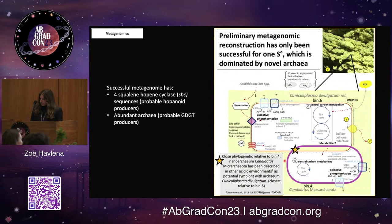We can get at this indirectly through metagenomics, which looks at all of the genes present in a particular environmental sample. So far I have only reconstructed a single metagenome, from a native sulfur deposit. I was looking for the squalene hopane cyclase gene, which forms a critical precursor to making those hopanoid lipid biomarkers, and I did find some copies of that. I also found a ton of archaea, and two of the high quality bins I was able to assemble were two novel archaea that have a potentially interesting symbiotic relationship — but that's a whole other talk.